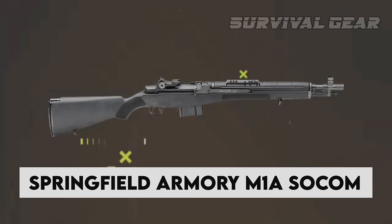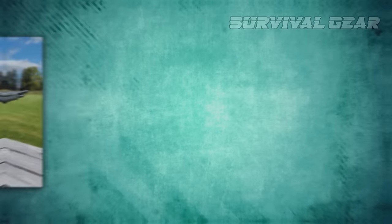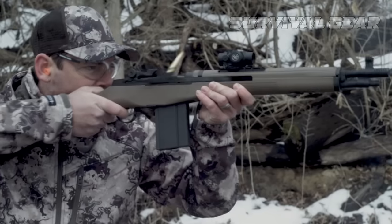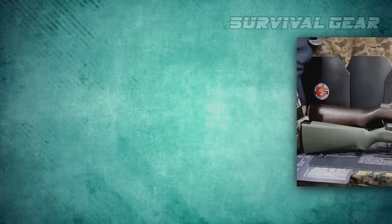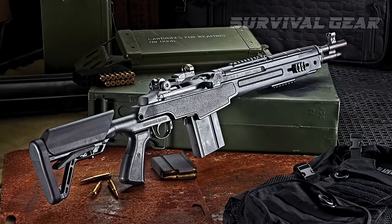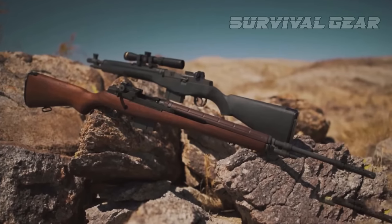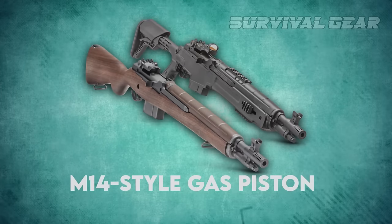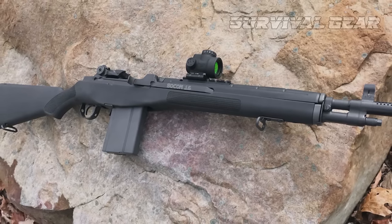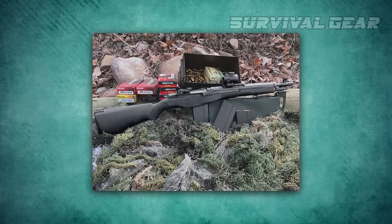The Springfield Armory M1A SOCOM looks like the love child of an M1 Garand and an AR-15 — that's exactly the aesthetic the company was going for with this synthetic variant of its almighty M1A. This rifle shortens the M1A's 22-inch barrel to 16.25 inches, adds a polymer stock, and tips the barrel with a stubby muzzle brake. The action is built around a strong, rotating bolt cycled by the M14-style gas piston and long operating rod. The bolt is the same design as the M14, which was itself a direct copy of the M1 Garand.